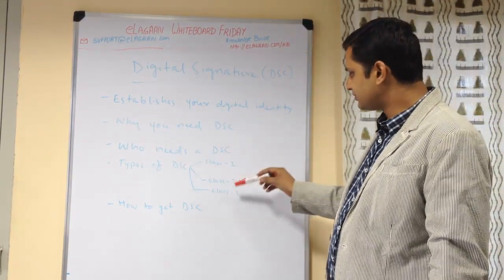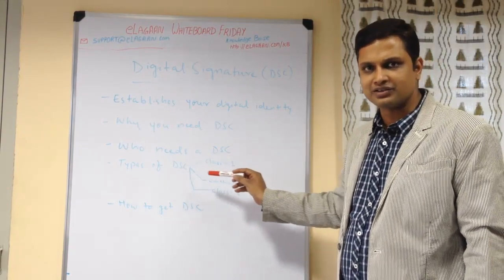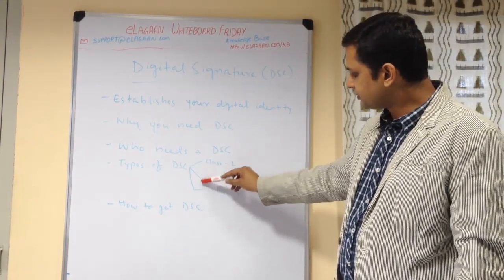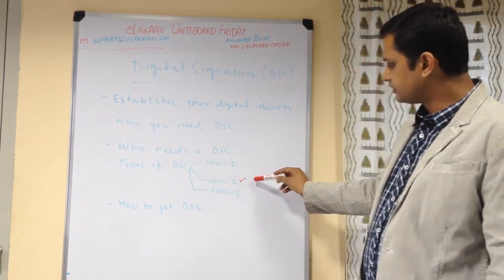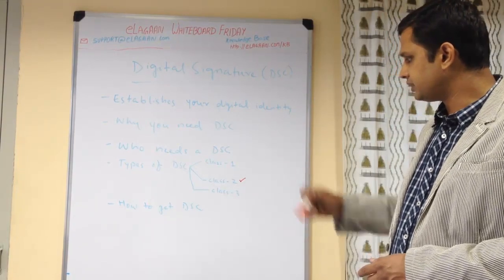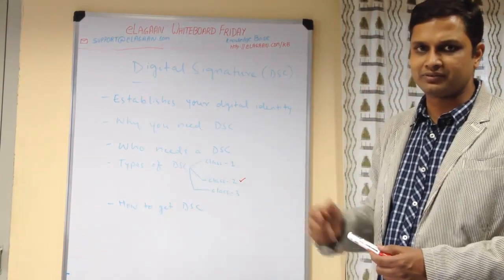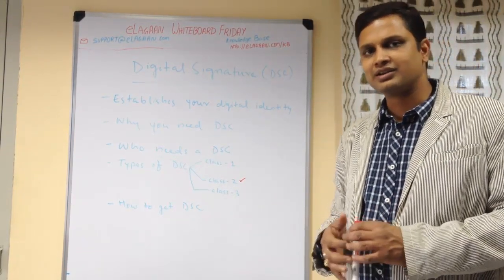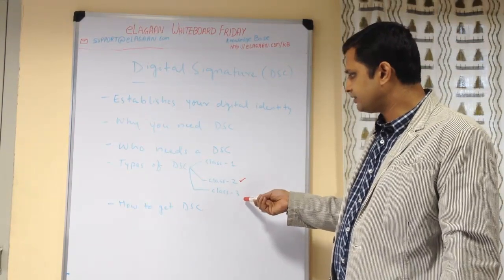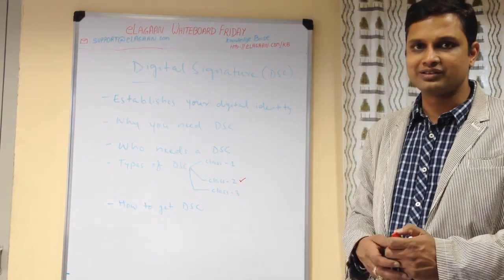There are different classes of DSC issued for various uses. Class 1 is normally just for signing emails, which is not very popular in India right now. Class 2 is where a lot of private limited companies operate and is what is recommended — it can be used at the Registrar of Companies, for income tax returns, signing emails, and many other things. Class 3 is a higher class required for directors, DGFT, and some e-governance tenders. Before taking a digital signature, you should first find out your intended use and what class is acceptable for that purpose.